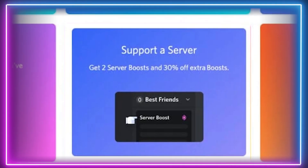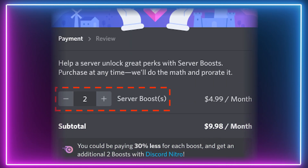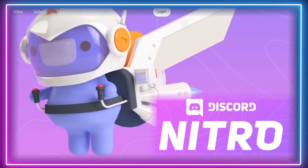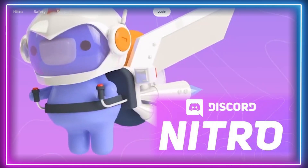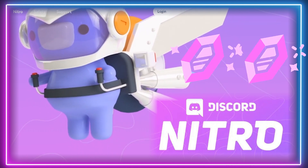So what are the Discord Nitro server boost savings? Vanilla Discord charges $4.99 per month to boost the server of your choice, so with either Nitro or Nitro Classic, you get 30% knocked off this price, paying just $3.49 for each server boost per month. In addition, Nitro subscribers get two bonus server boosts when they sign up, which can be switched from server to server. Nitro Classic users don't get this function, unfortunately.